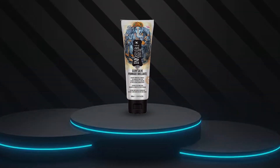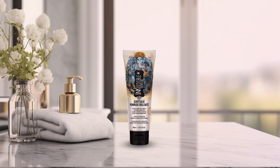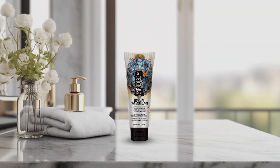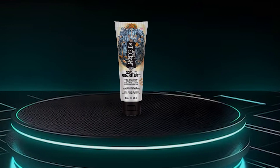Its lightweight formula absorbs quickly, leaving behind no greasy residue, making it perfect for everyday use. And the best part? Our Tattoo Cream Color Enhancement comes at an unbeatable price, making it accessible to all tattoo enthusiasts. Say hello to vibrant, long-lasting tattoos without breaking the bank.